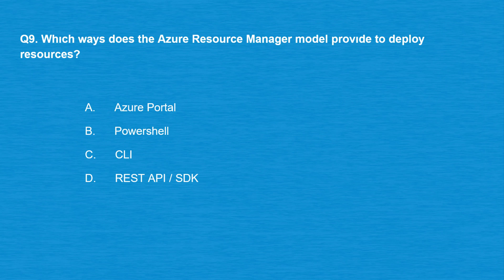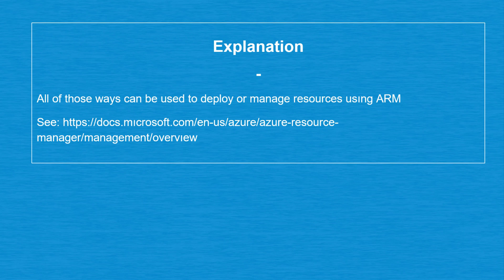Question number nine: which ways does the Azure Resource Manager model provide to deploy resources? Option A: Azure Portal. Option B: PowerShell. Option C: CLI. Option D: REST API / SDK. The correct answer is all of the above — all of those ways can be used to deploy or manage resources using ARM.